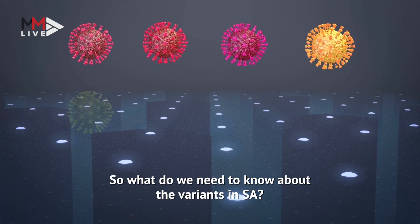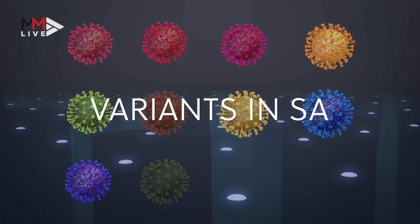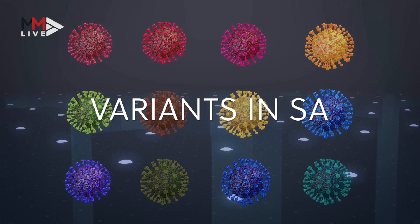So what do we need to know about the variants in South Africa? Within South Africa we've detected the Beta variant, the Alpha variant, most recently the Delta variant, but we've also detected the Eta variant.